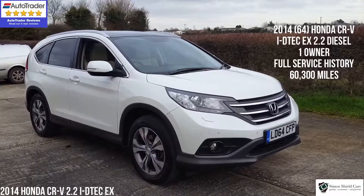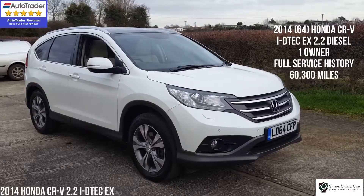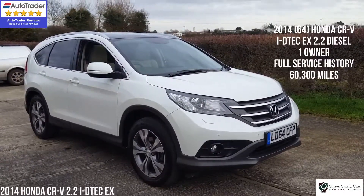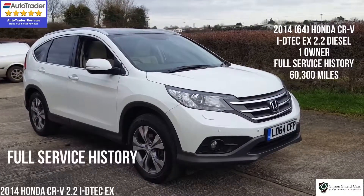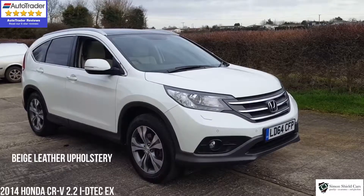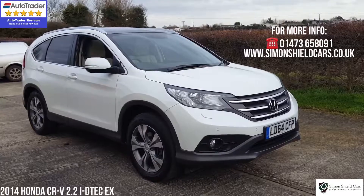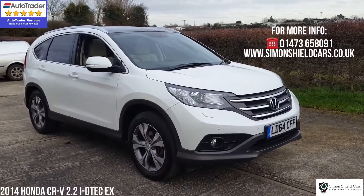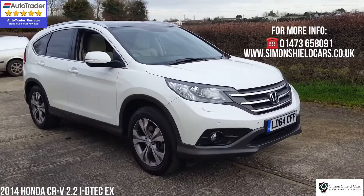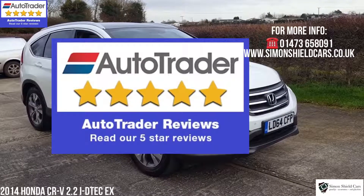So there we have it — 2014 on a 64 plate, Honda CR-V diesel EX model, automatic gearbox, 60,000 miles, one owner from new, full service history with the car, lovely looking car in pearlescent white with the beige leather — really, really nice car this. So if you need any more information, please give us a call. It's Simon Shield Cars, 01473 658091, or hop on the website which has got all the details, all the photographs, everything else — and that's simonshieldcars.co.uk.